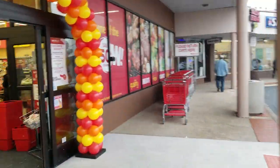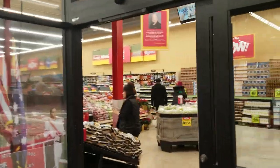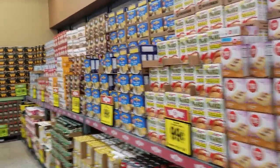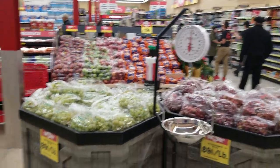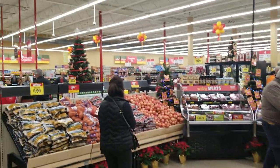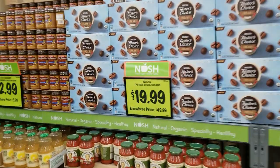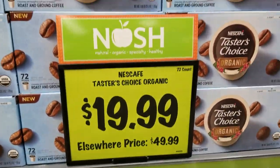It looks fantastic. This is a Shop Right store with a vestibule for energy savings. Huge, ginormous power wall — look at that — with some boré bins. Big fresh front, store looks fantastic, well-lit, energy efficient lighting. That's the fresh front. Look at that Nosh coffee, normally $50, $19 at Grocery Outlet.